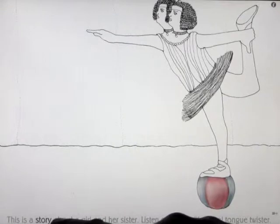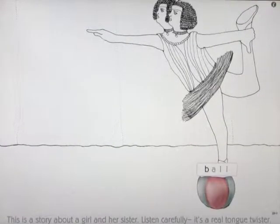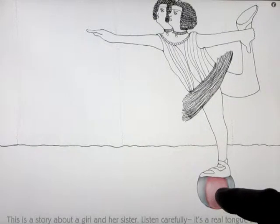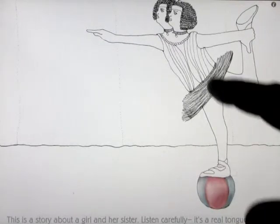A story about... When you touch the images that are colorful, it spells out the word — B-A-L-L. Ball.